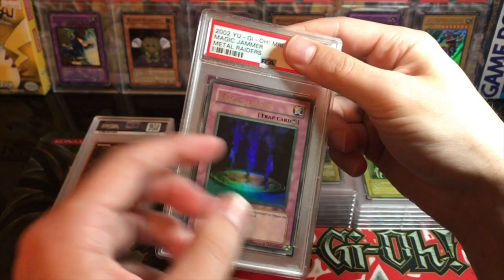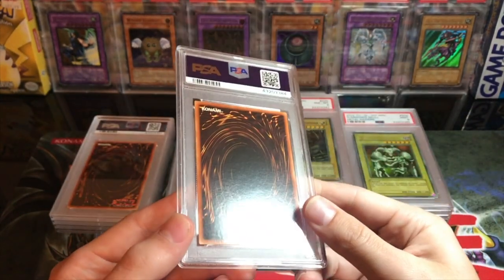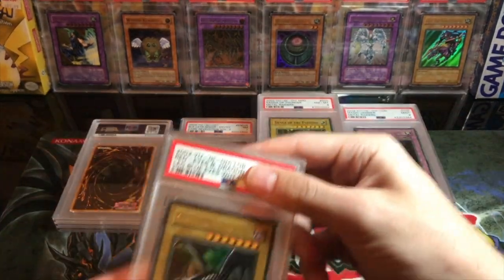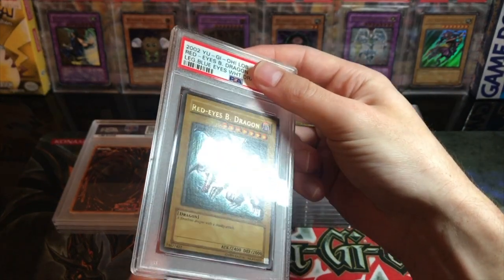Here's a semi-faded Magic Hammer — not crazy faded, but a little bit. This was also from that same collection I think. This one got a mint nine — not too bad. We literally have not hit a ten yet, which is just crazy.